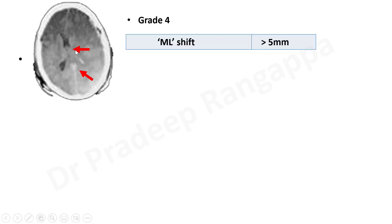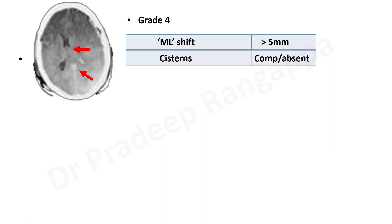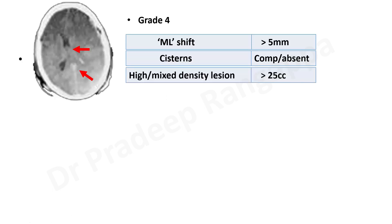Grade 4 features midline shift of more than 5 mm — that is the key distinguishing feature. The basal cisterns are fully absent or compressed. Typical ICU patients will often range from grade 3 onward, and grade 4 patients will possibly need intervention. The high mixed density lesion can be more than 25 cc. So grade 4 is where you have an evacuable hematoma greater than 25 cc.